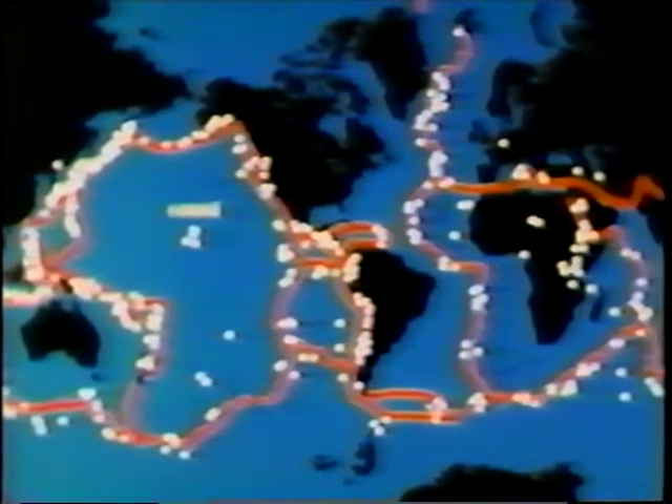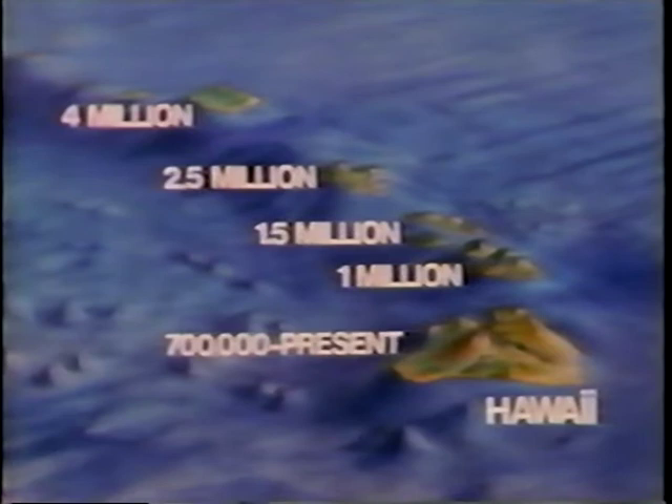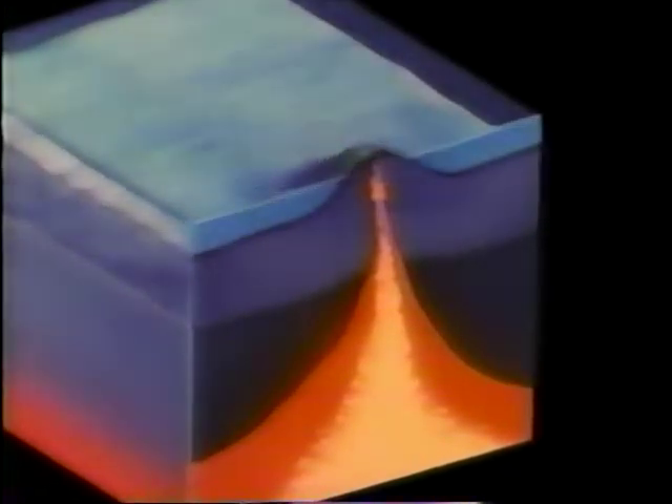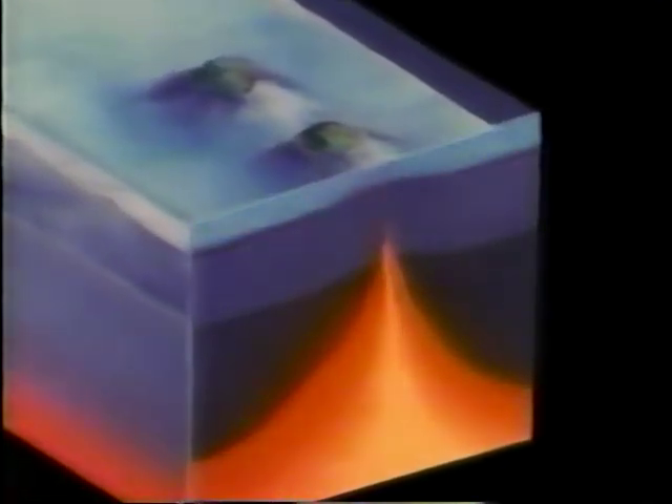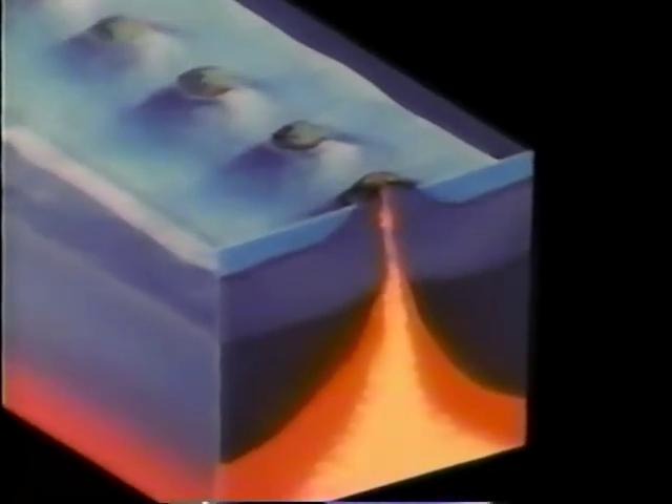However, some volcanoes, like those of Hawaii, are within the plates. The Hawaiian volcanoes are part of a chain that is progressively older to the northwest, away from the island of Hawaii. The entire chain is thousands of miles long and its oldest link began to form about 70 million years ago. Magma rises from a partly molten zone in the earth's mantle below the moving plate about 30 miles or more beneath the sea floor. The volcanoes are carried away from this magma source as the plate moves northwestward about 4 inches per year. Geologists call the source of magma a hot spot or melting spot. The origin of the hot spot is unknown.